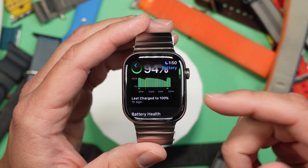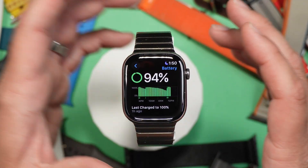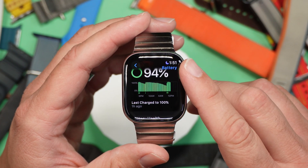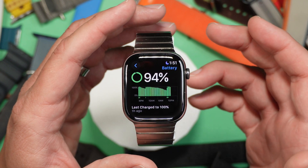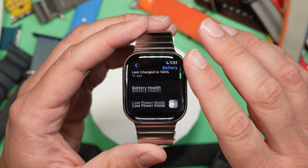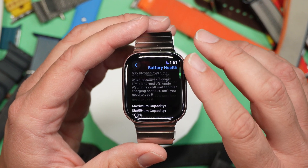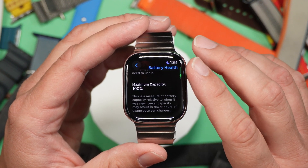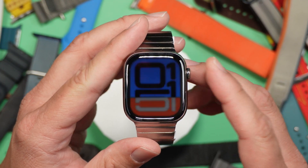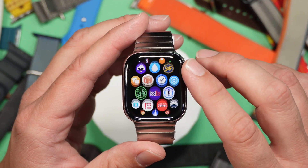If I go down to battery, I'm at 94% — I charged it to 100 just an hour ago, and I've been recording much longer than this video. It probably would have only been at around 98% if I was using the watch normally. Going to battery health, you can see optimized charge limit is on and my current maximum capacity is 100%, so that's all good.